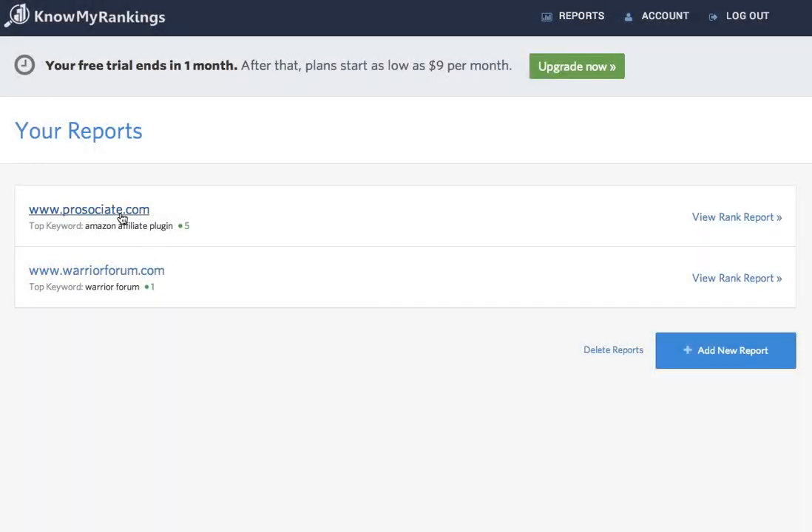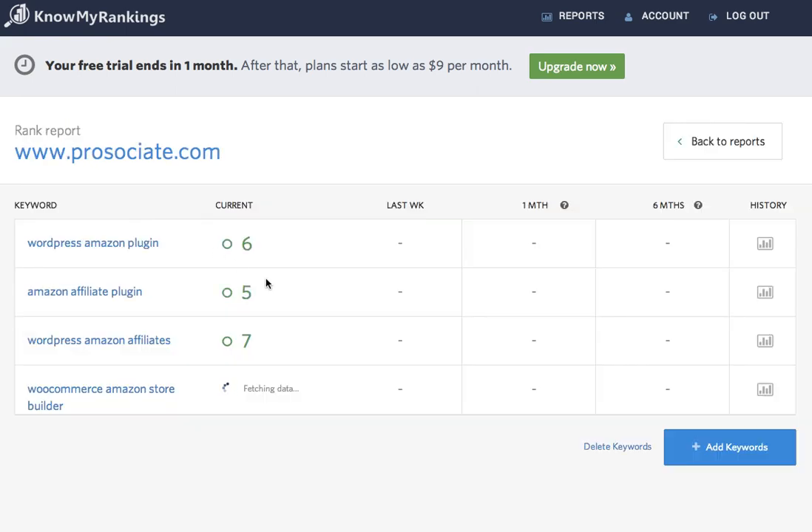And now my report is right here. I can click the link to view the report. As you can see, it's already got the rankings for these first three keywords, but sometimes it can take a little bit of time to get the ranking data. I'll just wait a minute and refresh the page — and as you can see, I'm number one.